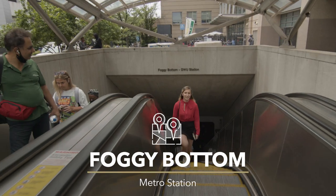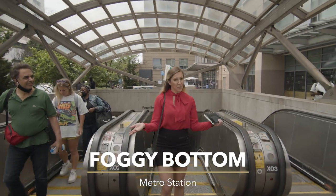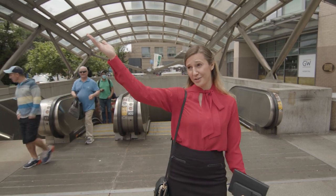So if you're commuting from anywhere in DC, Virginia, or Maryland, we have a metro station for the orange, silver, and blue line. It's really easy to reach and it brings you right to campus.